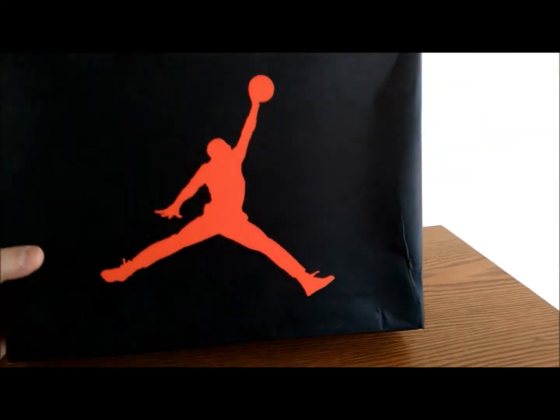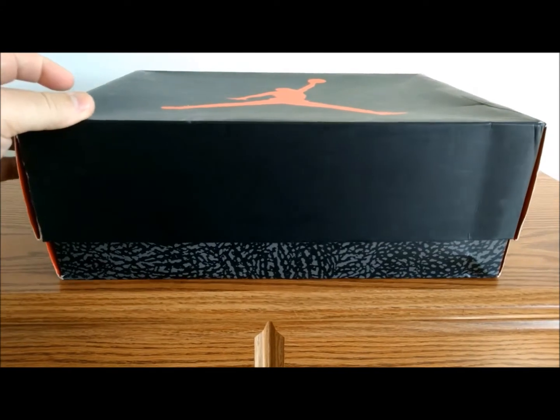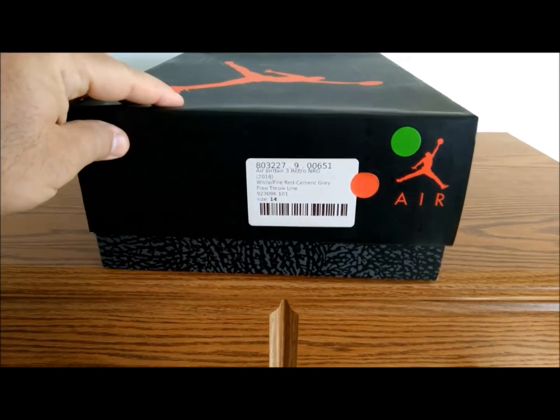Let's quickly take a look at the box. It's a standard Jordan 3 box — the Jumpman logo is on the front with the classic elephant print design around the bottom. The tissue paper inside the box also has the elephant print design on it.